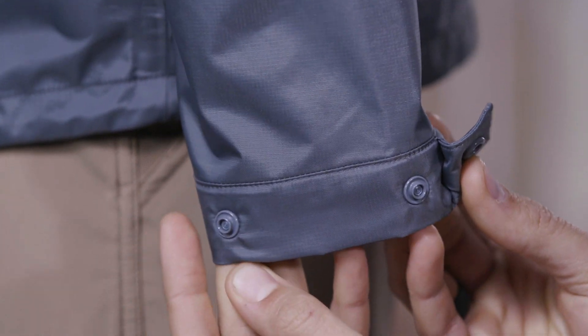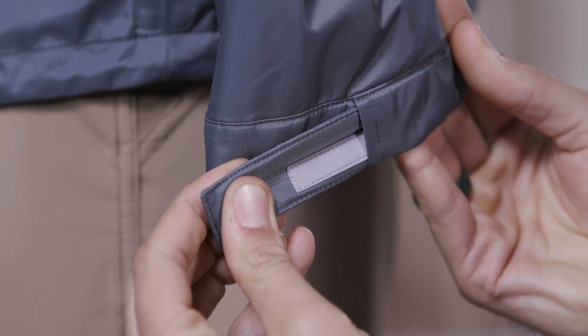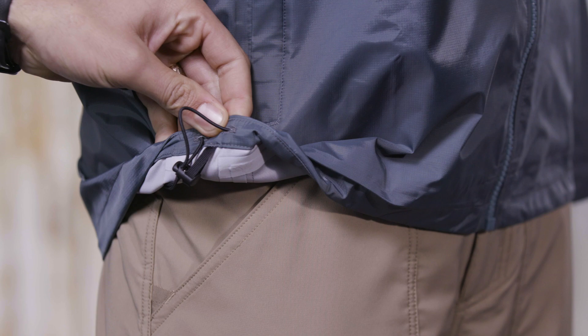The cuffs adjust with two snaps and have a reflective detail, while the hem adjusts at the sides. Great for traveling and commuting, the lightweight and packable men's Idler jacket blocks the elements when out and about.